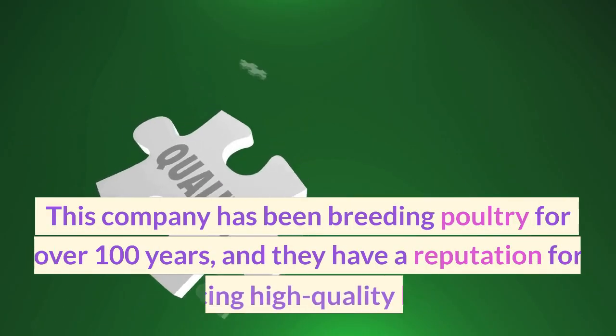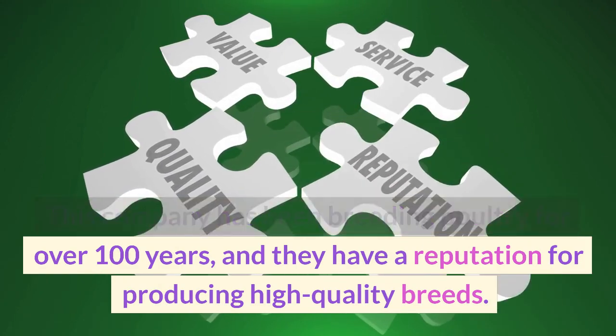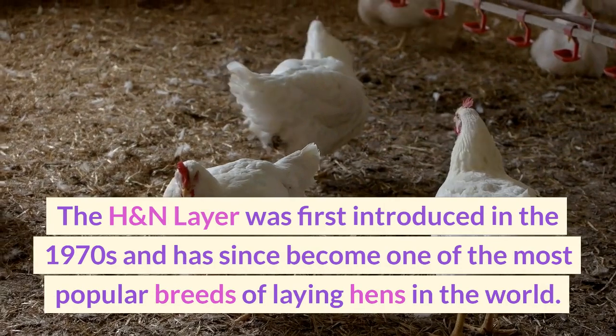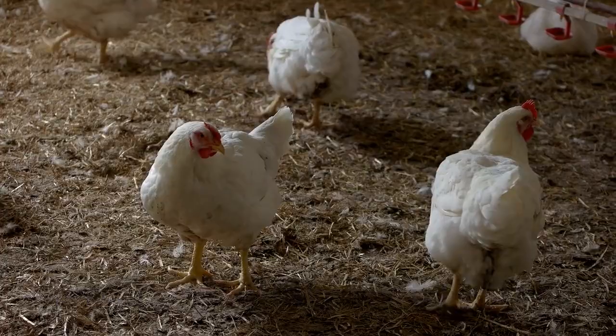This company has been breeding poultry for over 100 years, and they have a reputation for producing high-quality breeds. The H&N Layer was first introduced in the 1970s and has since become one of the most popular breeds of laying hens in the world.